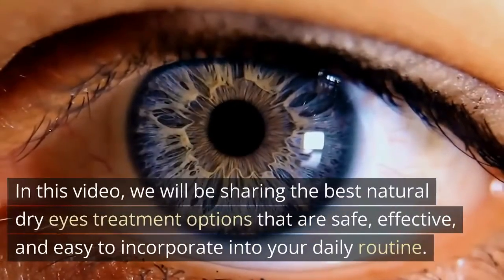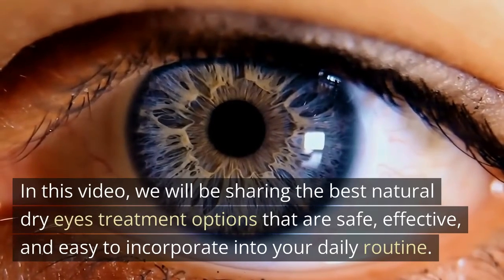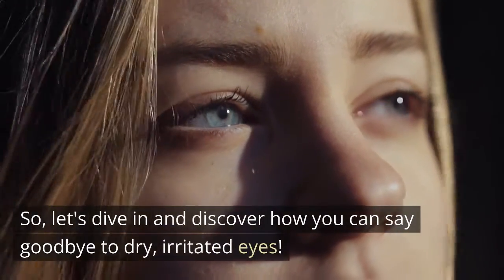In this video, we will be sharing the best natural dry eyes treatment options that are safe, effective, and easy to incorporate into your daily routine. Let's dive in and discover how you can say goodbye to dry, irritated eyes.